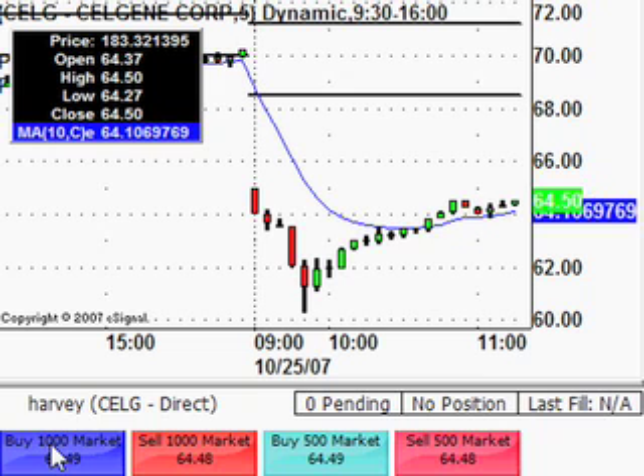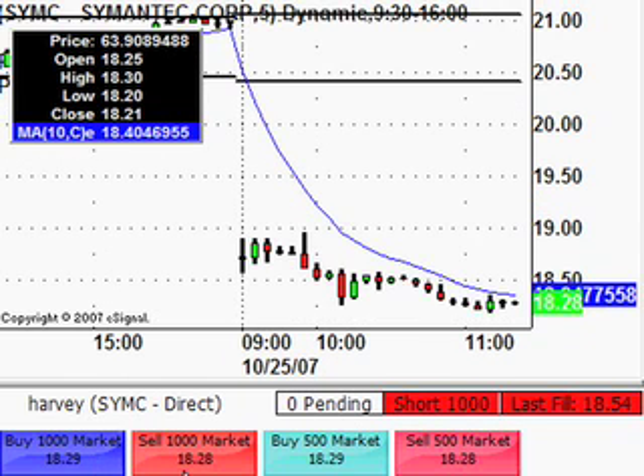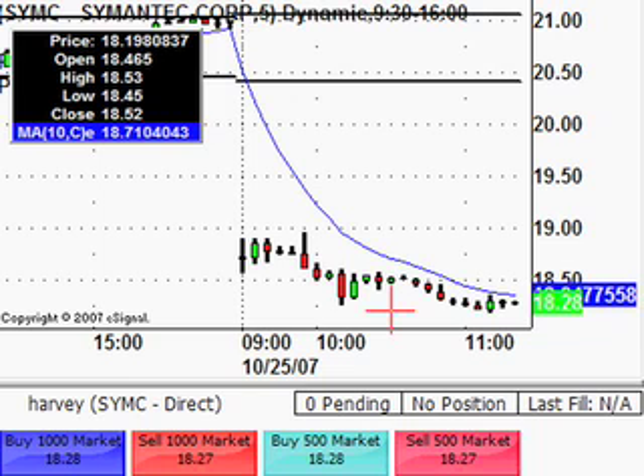Gone long from 64.50 on CELG. Now back to the SYMC Symantec trade — bit of a slow burn, it hasn't really set the world on fire. We're short here from 18.54 and it doesn't look like it's going to do a lot more, so going to cover all of that off in one go. Just got filled there at 18.28 for a $260 profit on that one.